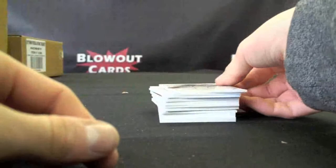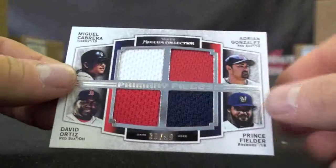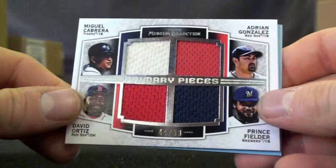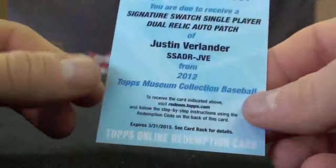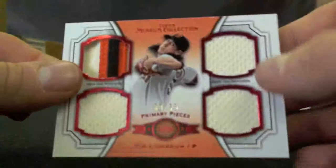A couple more autographs: Jamie Garcia to 399. Then a couple of quad pieces — Cabrera, Gonzalez, Ortiz, and Fielder, to 99 — and we actually pulled the exact same card twice, to 99. Then we had a pretty nasty redemption: Signature Swatch, Single Player Autograph Relic — Auto Patch — Justin Verlander. Nice redemption there.